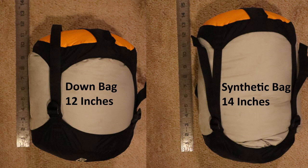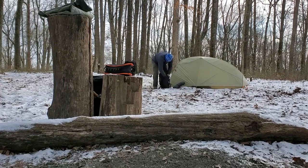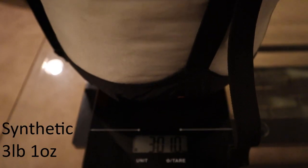Moving on to synthetic cons — one of the main ones is lack of compressibility. Synthetic insulation just does not compress nearly as well as down, which can be an issue when packing your bag. Personally, my zero-degree synthetic bag is a pain to compress down and fit into its stuff sack. Another major issue is weight: synthetic requires more material to reach the same temperature rating as a down bag, so synthetic bags are overall heavier than down.